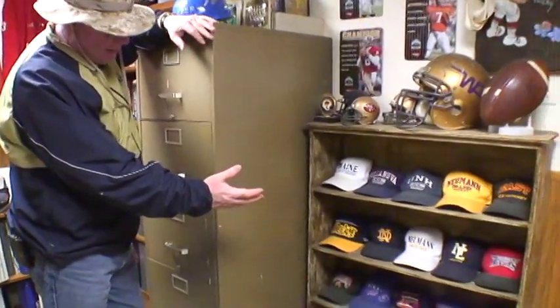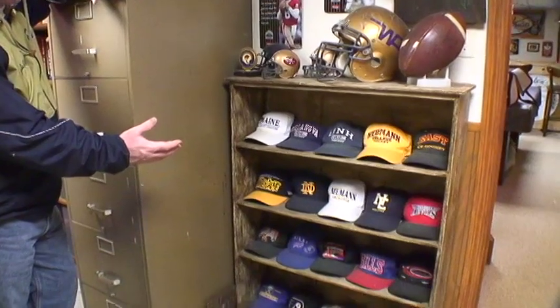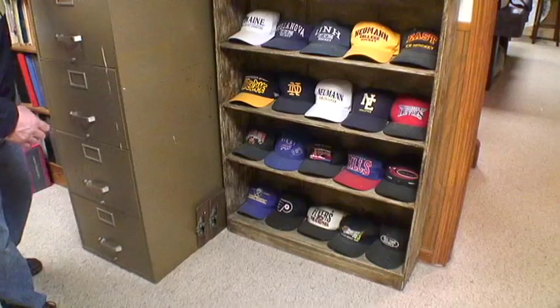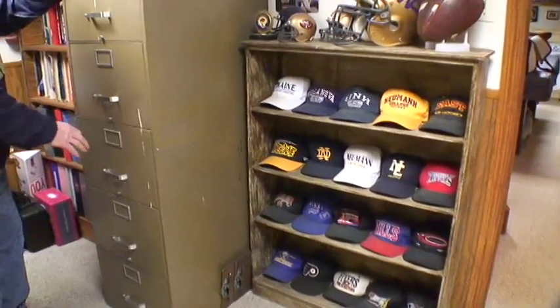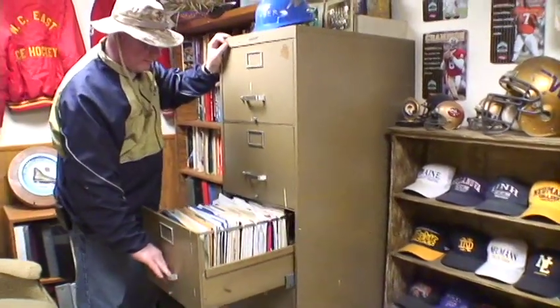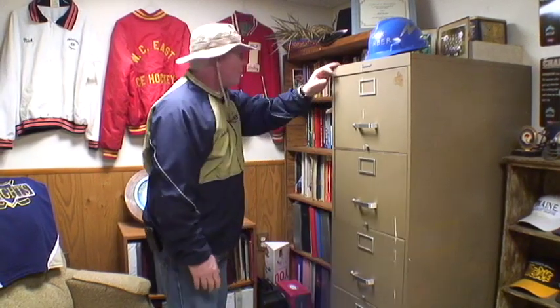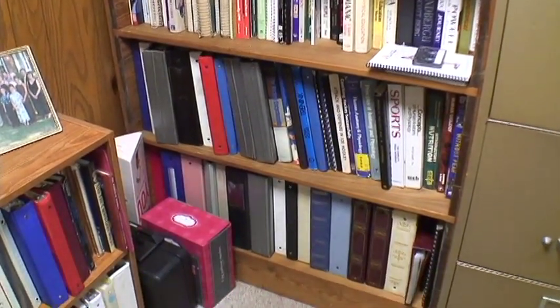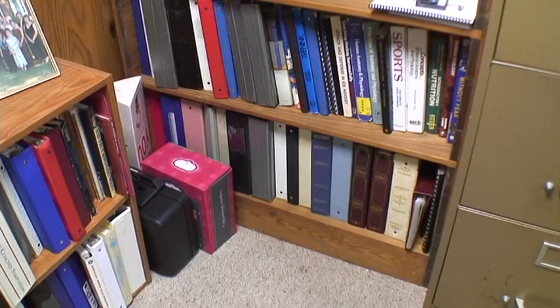If we go over here to my left, this is my hat collection — the hats that mean the most to me over the years, and some football helmets from playing football as a kid. Over here is my filing cabinet where I keep the records of all of Ruston's ice hockey players and families and everything that's happened in the history of Ruston ice hockey. And over here is my library: the different coaching books I've read, the different symposiums that I've gone to, all the notes and binders of all the teams over the years — it's all right here and archived.